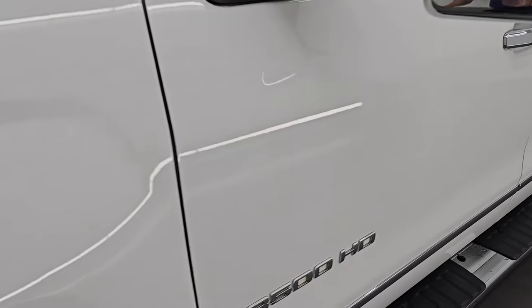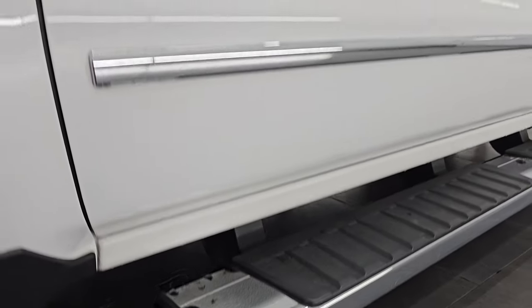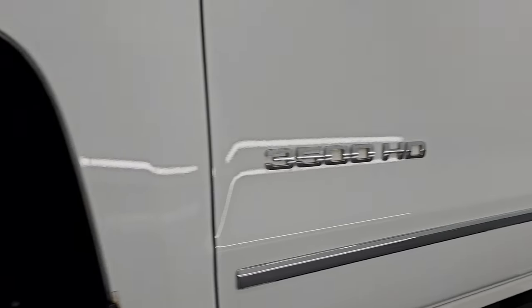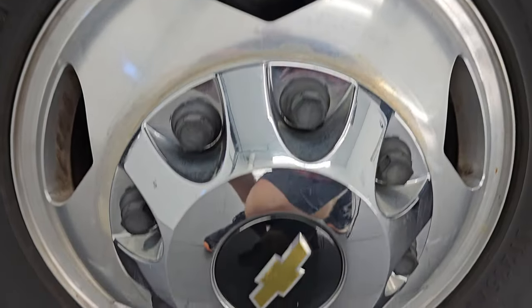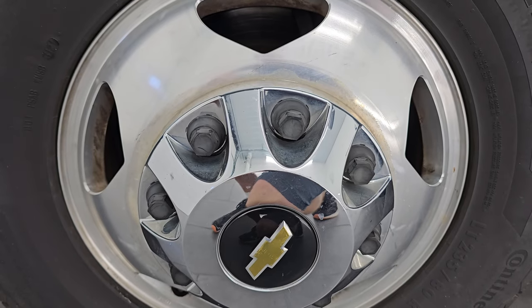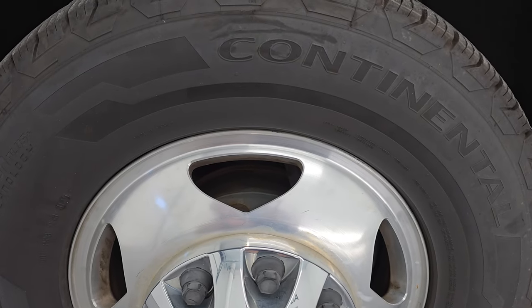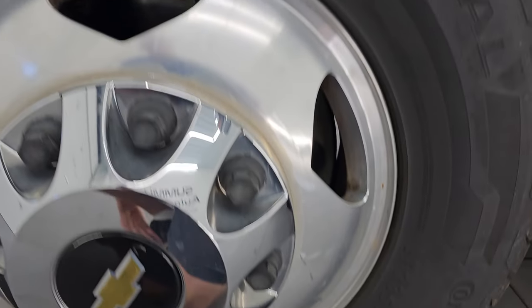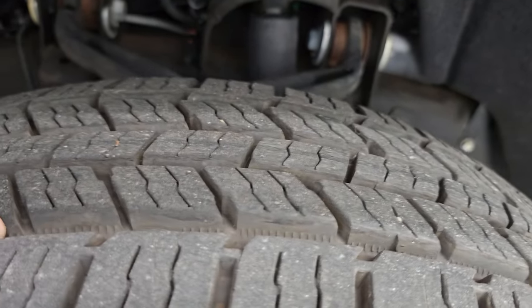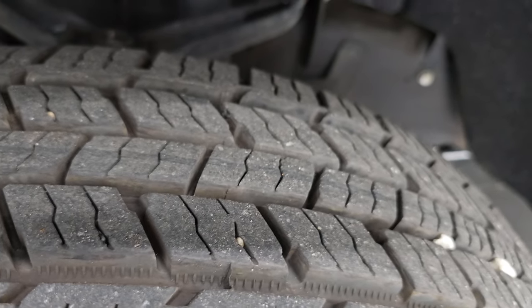Summit white is the exterior color. I shoot all my videos in 4K, and if you like the video, subscribe to the YouTube channel and click the bell notifications to get updates on the videos I do each and every day. It comes with 17-inch polished aluminum wheels and Continental Terrain Contact LT 235 tires with approximately 90% tread remaining.